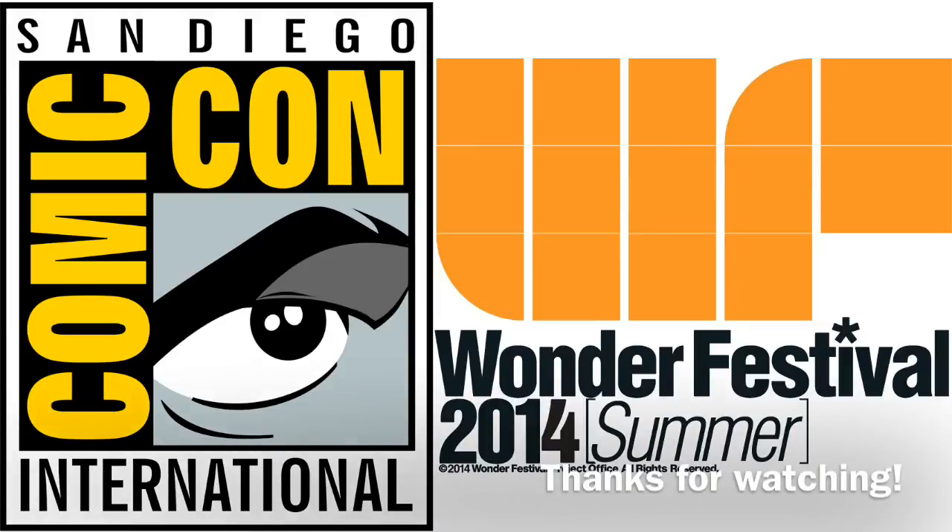So there you go — those were all my big highlights from both San Diego Comic-Con and Wonderfest Summer 2014. Of course, there's probably a whole lot of stuff I missed, and that's just due to the nature of how many things were announced. What were you guys interested in? How did you guys feel about the shows? I would love to know what you guys are most excited for — please leave some messages in the comments below. I love to read those things and I'll do my very best to respond to all of them. This video has gone on way longer than I thought it would, but thanks for sticking through it and I'll see you guys next time.